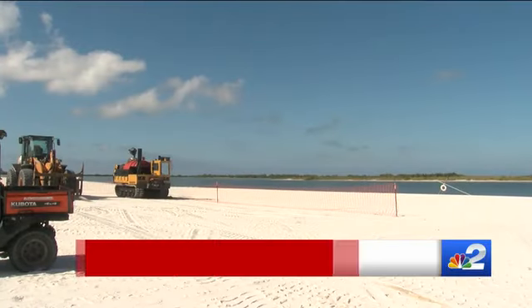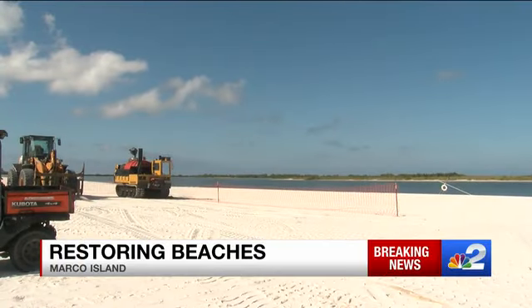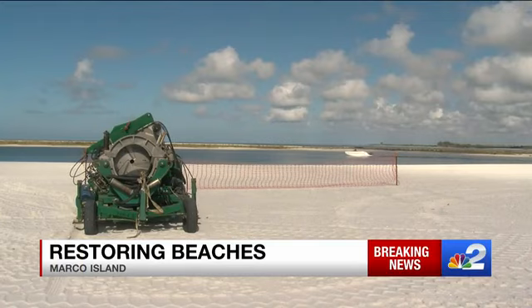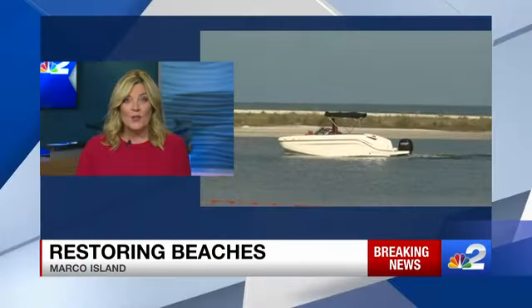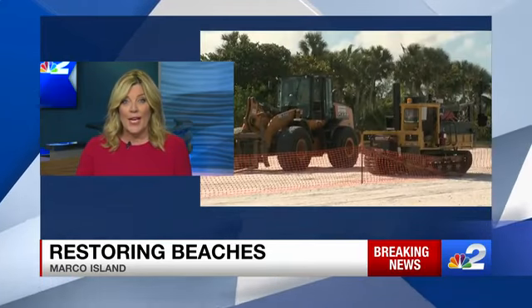Hurricane Ian altered our coastline. Most of our beaches are unrecognizable, and health officials are urging everyone to stay off the sand and out of the water. Today, crews on Marco Island started to replenish some of the beaches to prevent erosion. We are local tonight on the island with NBC2's Ryan Arbogast.